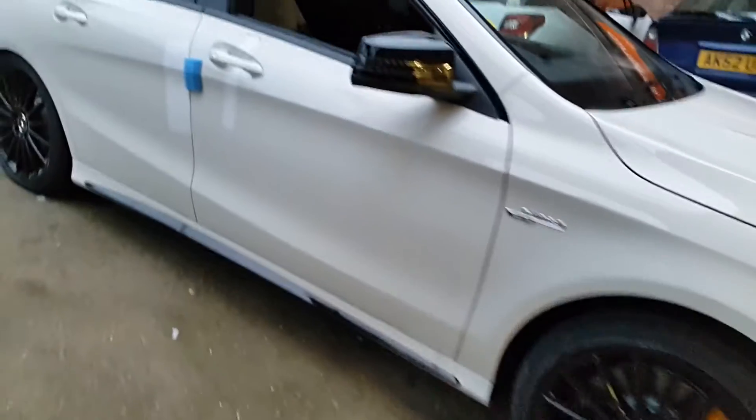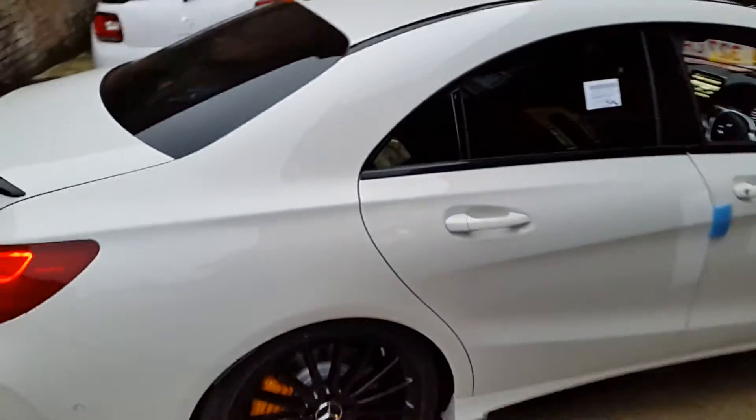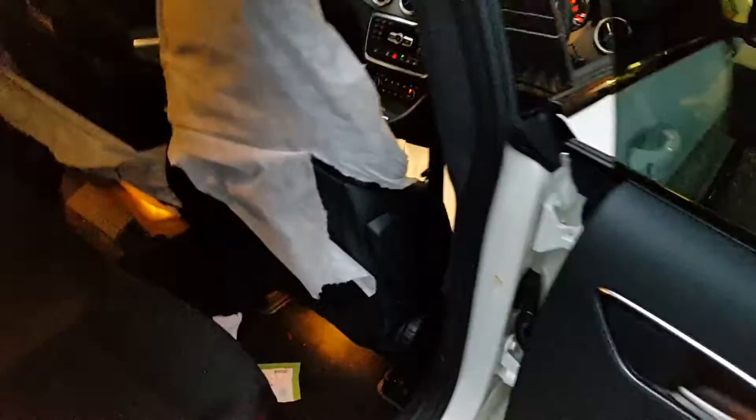Alright there guys, it's Andrew at the Car Audio Centre Nauticum. Just want to show you another installation that we've just completed in a literally brand spanking new CLA 45 AMG — literally just left the showroom, still got cardboard and wrappers everywhere.